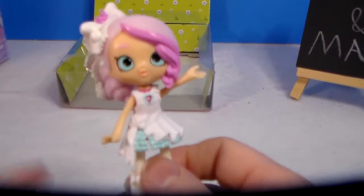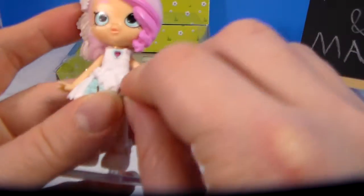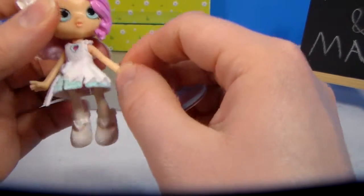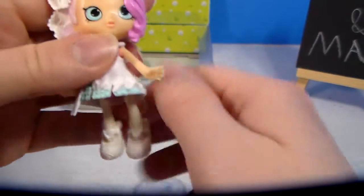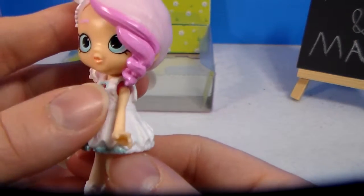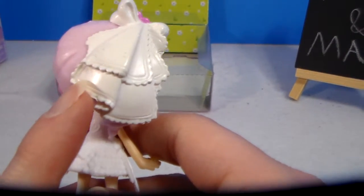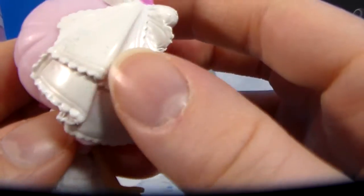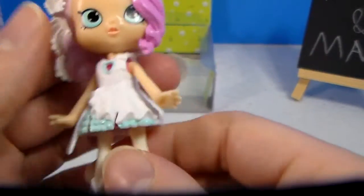Alright guys, here she is. These are also the first shoppies I've gotten — I've never gotten any before. They do have some articulation: the head, shoulders, and feet, so you can move her little arms and her feet. She comes with a little stand that has a peg that goes up into her foot. She's really pretty. I like the different shades of pink for her hair. There is some defect on her veil — it's almost like the texture of the plastic got messed up before the paint was applied.